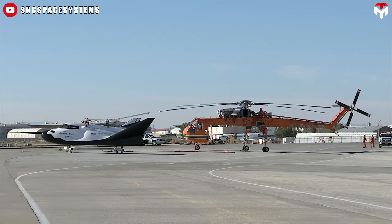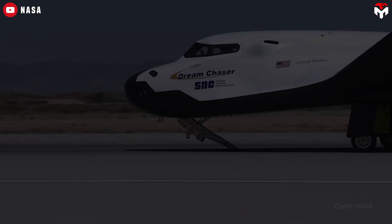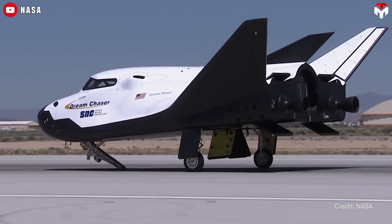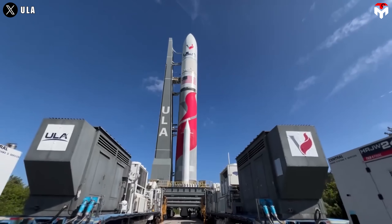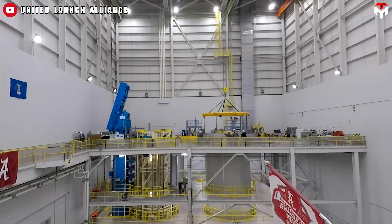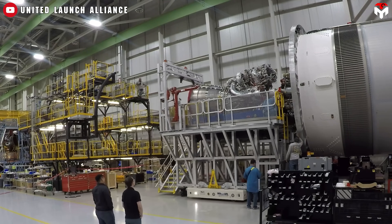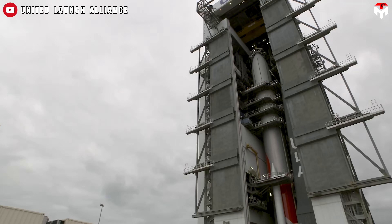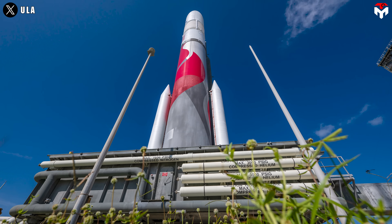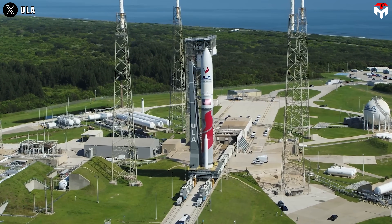As of 2025, Dream Chaser remains on the ground. Since it wasn't fully prepared in time, the spaceplane was removed from the second Vulcan launch, missing its originally targeted 2024 launch window. This delay came at a difficult moment, as ULA had to move ahead with its certification for the next-generation Vulcan Centaur rocket with the DoD. The Vulcan rocket itself has been hampered by years of setbacks, largely due to supply chain issues — most notably delays in the delivery of Blue Origin's BE-4 engines, which are critical to Vulcan's performance. ULA CEO Tory Bruno explained: 'We are working with Sierra Space to put the Dream Chaser back onto the manifest when they are ready to go,' adding, 'We waited as long as possible on Dream Chaser, because we really wanted to fly them.'